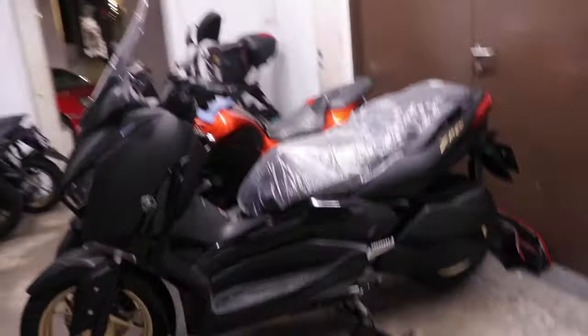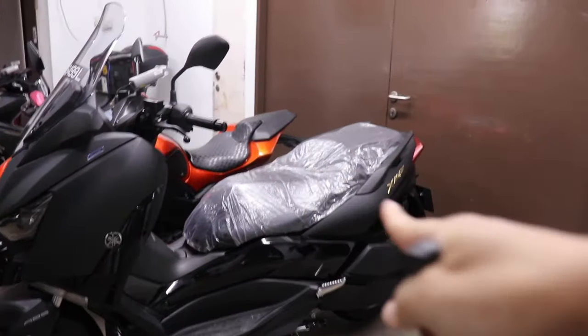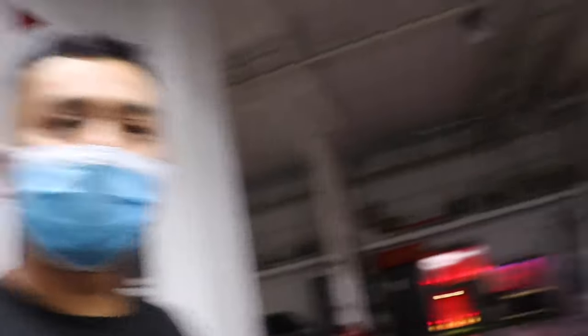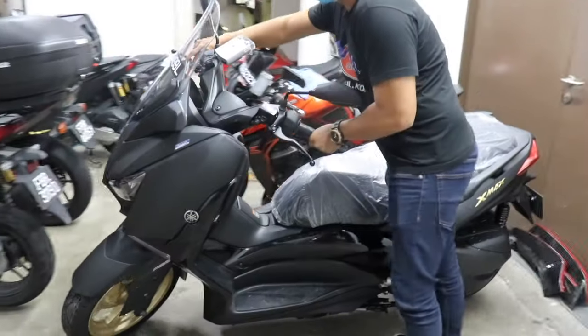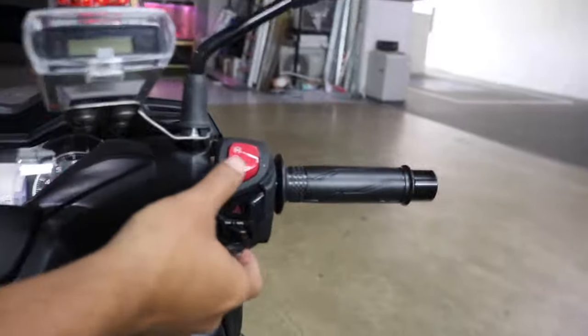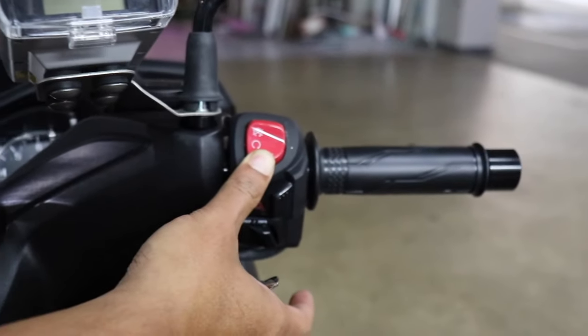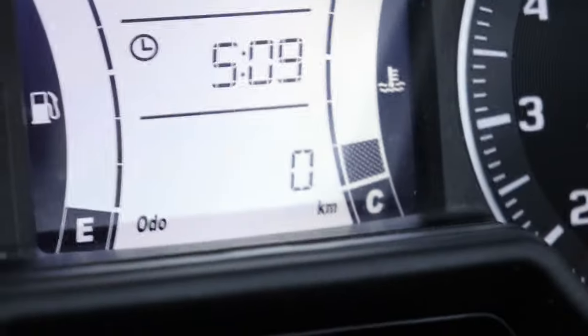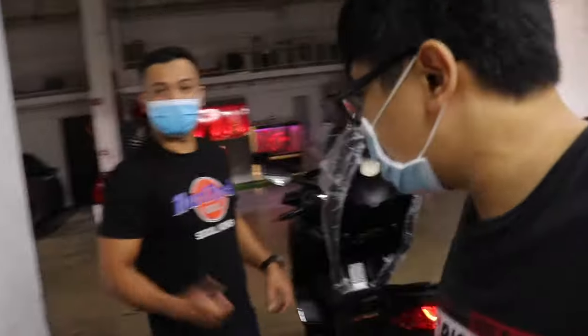So this is the bike — it's really brand new, guys. You can see it still has the plastic on it. How many kilometers? Zero. Brand new. I'm already the first one on it. The odometer is really at zero. Thank you so much, Hadi. It's such an honor, man.